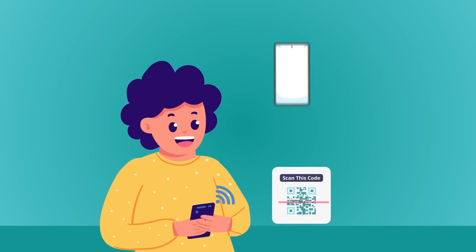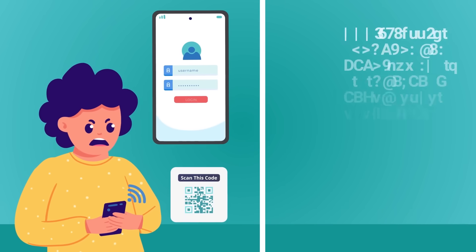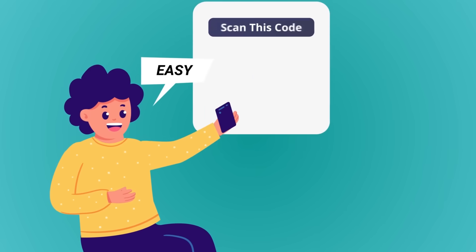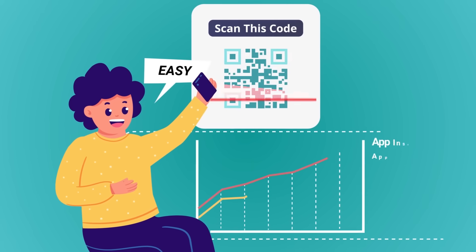No more QR codes that open strange, untrusted URLs. No SDKs. No coding. No fuss. Just easy QR code engagement and higher conversion.